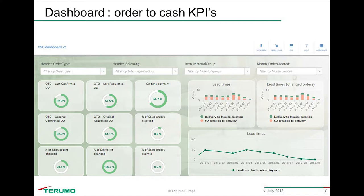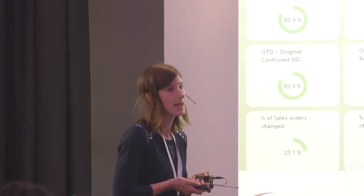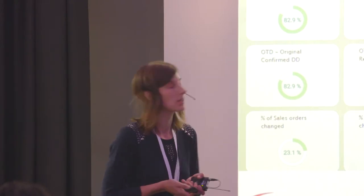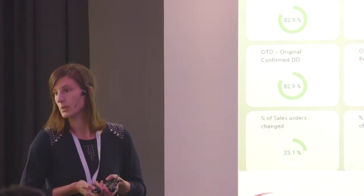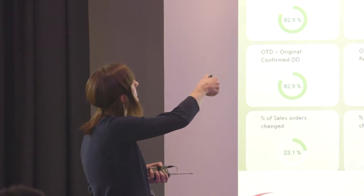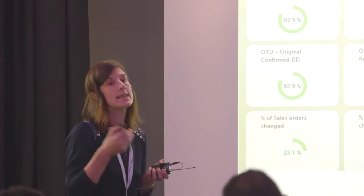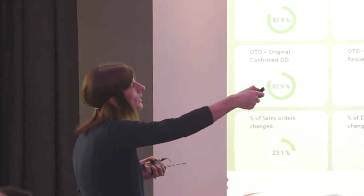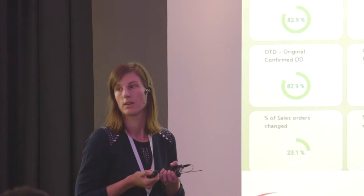For example, we have defined lead times — how long it takes between delivery and invoice creation. We've defined how many claims we have on sales orders, on-time payments, and service levels. We can also apply filters to distinguish between types of sales orders: EDI, normal, or export. And we can filter by a specific month or view all months together.